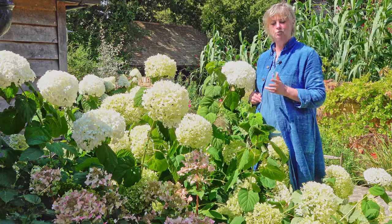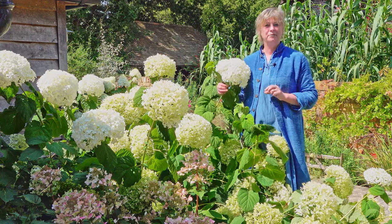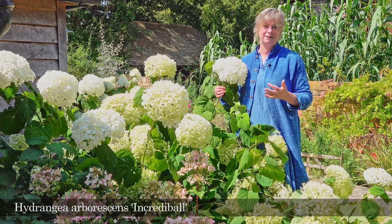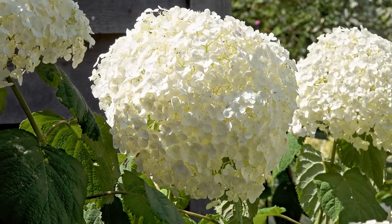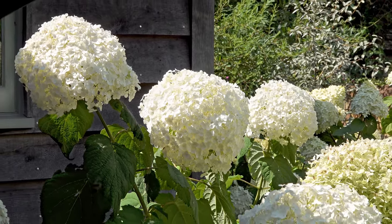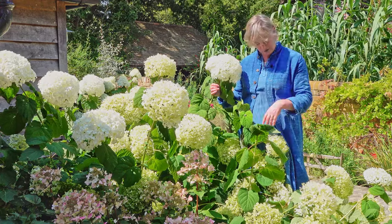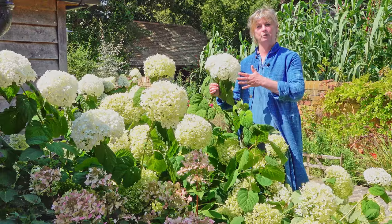This crazy one next to me here is called Incredible, because it is incredible — it is a huge ball. These are a new breeding from the grandiflora heritage, like Annabelle, but they've been bred to have really strong necks so they hold their heads completely vertically. Because you know that thing with Hydrangea Annabelle — when it's wet it just sort of looks a bit dank and not so good. You can really see here that it's just so upstanding.